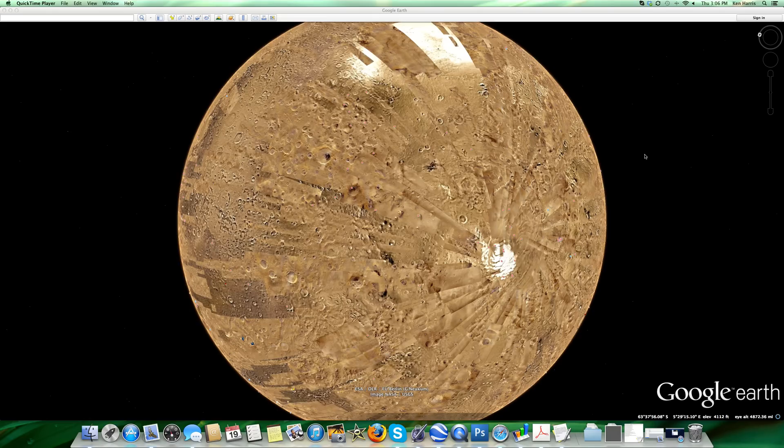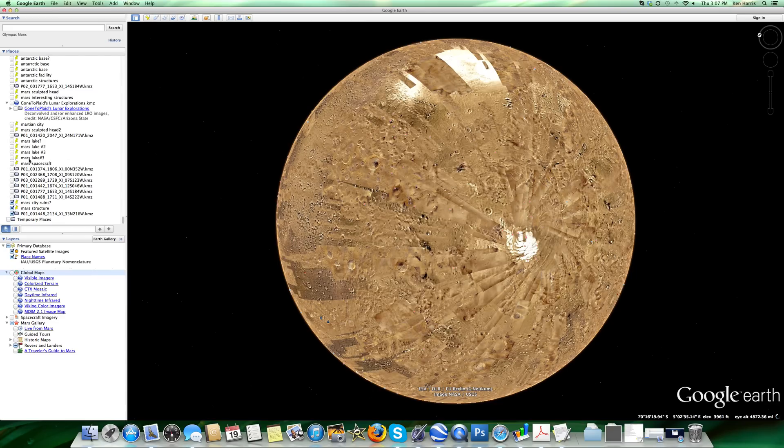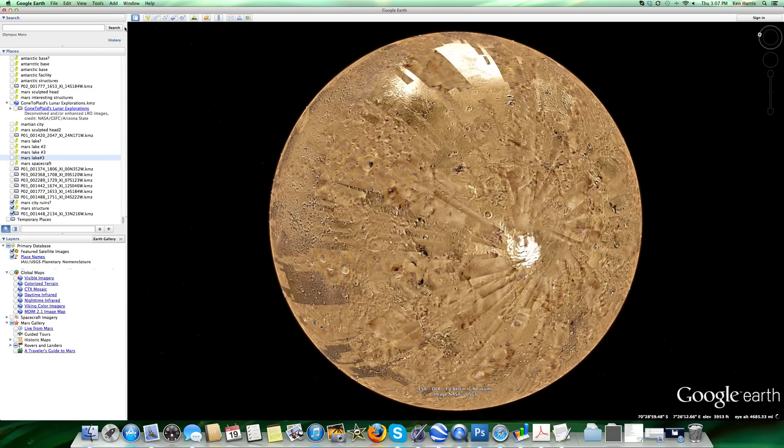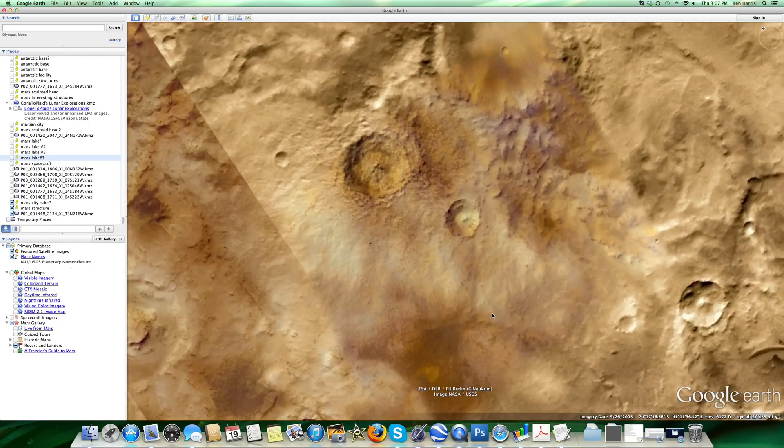Welcome to Mars video number 22. I wanted to show you a lake reservoir that I found near the South Pole. Mars does have ice on the poles, and this is in the South Pole region. We're going to zoom in to a reservoir lake that I found near there.